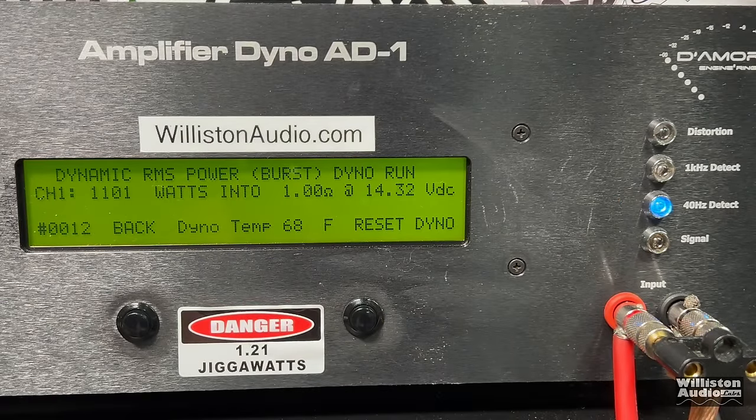Here are the results, including the 8 ohm test which wasn't shown, and the efficiencies. Efficiencies were good at 8 ohms and 4 ohms, but dropped significantly at 2 ohms and 1 ohm. It made almost rated power uncertified, but did not do it certified. If you want to see the lower ohm tests including 0.8 and lower, watch to the very end of the video.